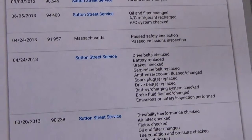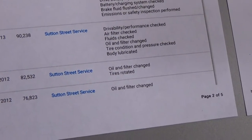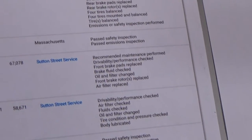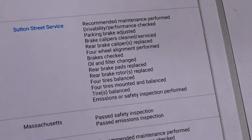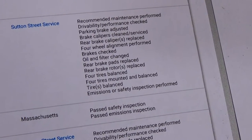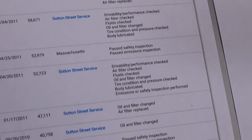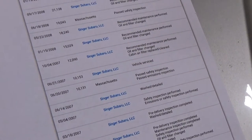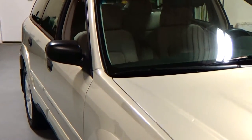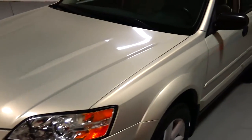The spark plugs were replaced in 2013. Serpentine belt, coolant flush — somebody really serviced the heck out of this car. A full brake job here in 2012 — everything was gone through. Parking brakes adjusted, the calipers cleaned and serviced. Tires — you name it. We have pictures of all this on the listing, but everything has been done. There is nothing you're going to need to do to this vehicle once you get it but enjoy it. It really is an extensive and well-documented service history.